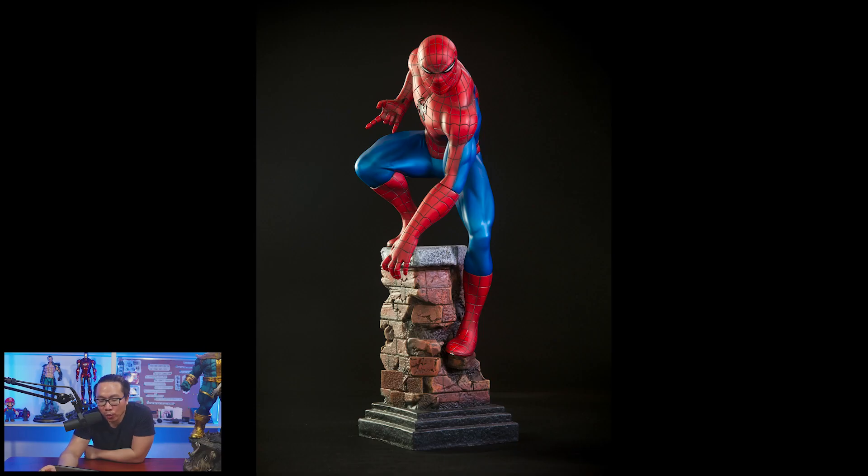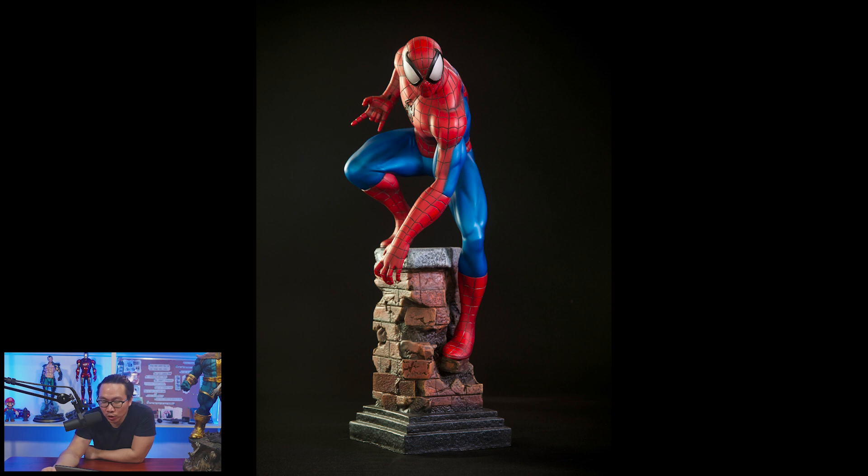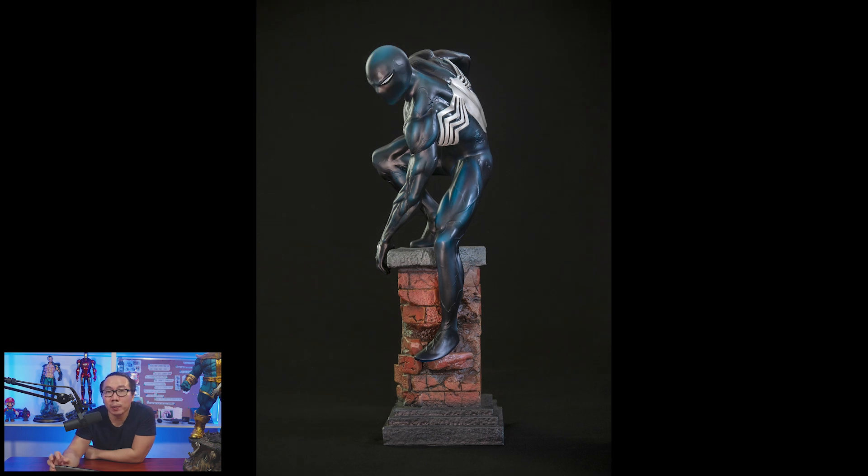Lastly, pre-order is open for this DeLotto inspired Spider-Man and of course its symbiote version. Both versions of Spider-Man come with two portrait switchouts. Both are priced really well, especially if you get both versions since there's going to be a bundle price.